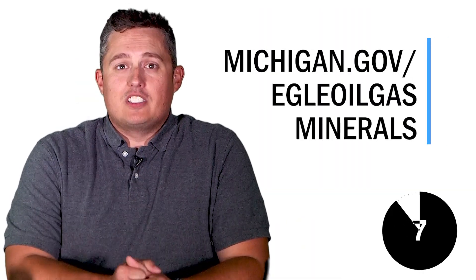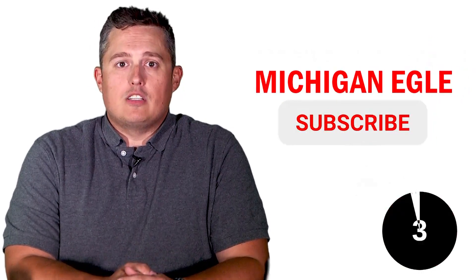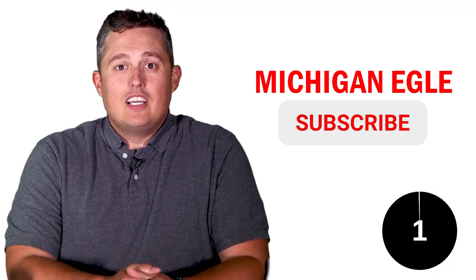For more information on Michigan's geology, visit our website. And don't forget to subscribe to our YouTube channel for more episodes of MyEnviroMinute. Thanks for watching!